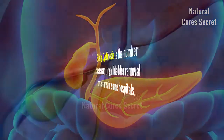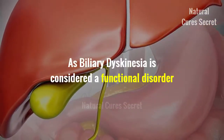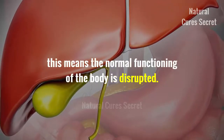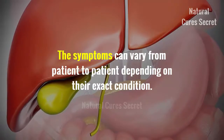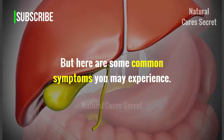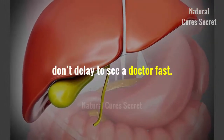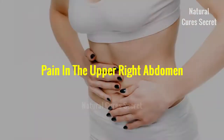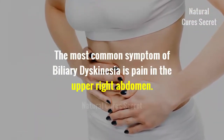As biliary dyskinesia is considered a functional disorder, this means the normal functioning of the body is disrupted. The symptoms can vary from patient to patient depending on their exact condition. If you are suffering from these symptoms more often, don't delay seeing a doctor. The most common symptom of biliary dyskinesia is pain in the upper right abdomen.